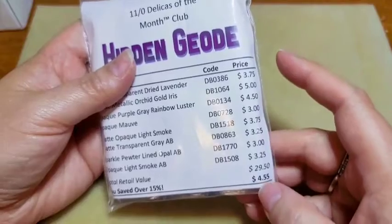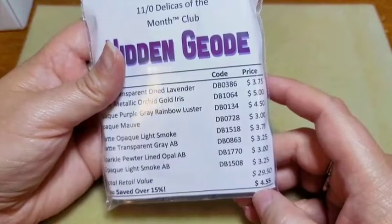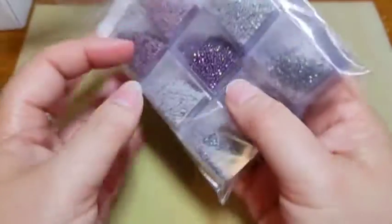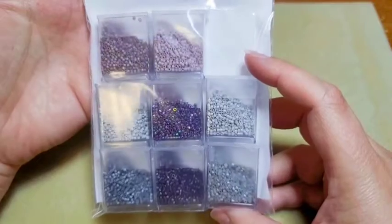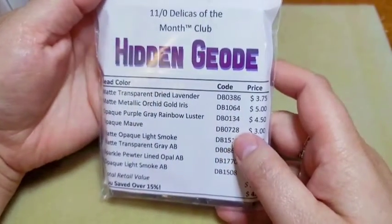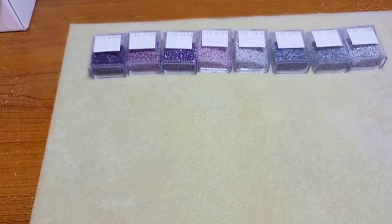The retail value of this is $29.50, so it says I saved 15% with a savings of $4.55. This is what this month's box looks like — these are some beautiful colors. I love Delicas, so I'm going to get these out and we will go through them.